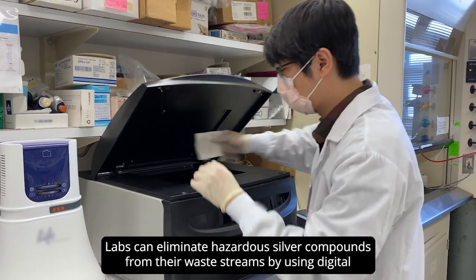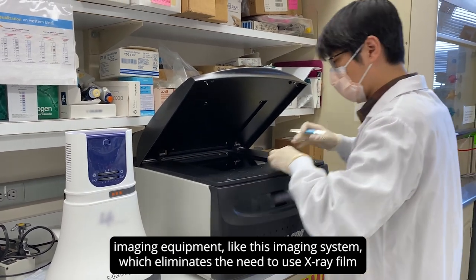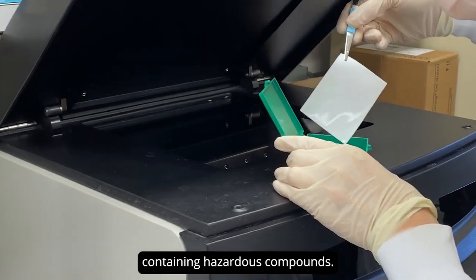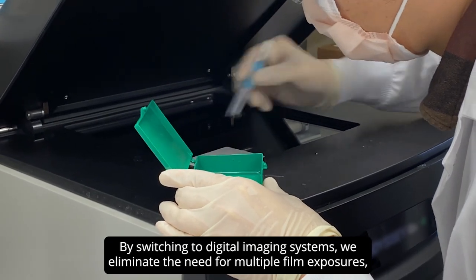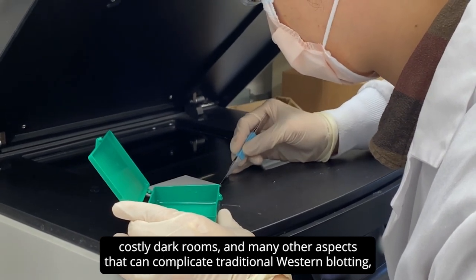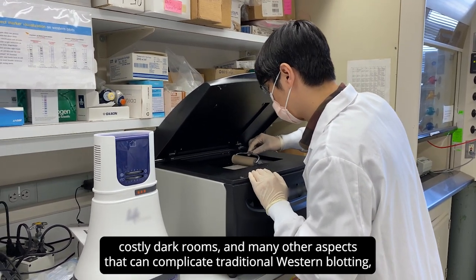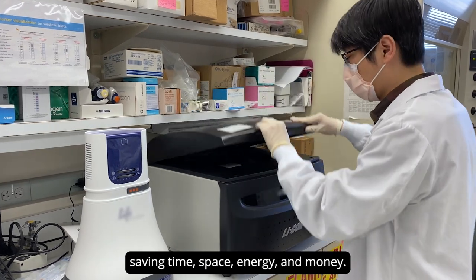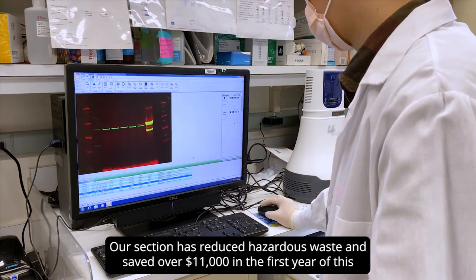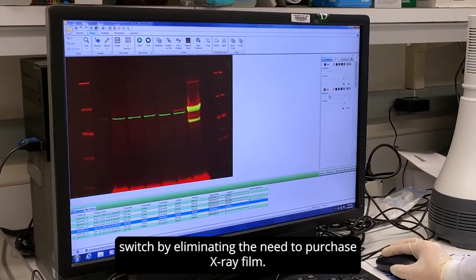Labs can eliminate hazardous silver compounds from their waste stream by using digital imaging equipment like this imaging system, which eliminates the need to use x-ray film containing hazardous compounds. By switching to digital imaging systems, we eliminate the need for multiple film exposures, costly dark rooms, and many other aspects that can complicate traditional Western blotting, saving time, space, energy, and money. Our section has reduced hazardous waste and saved over $11,000 in the first year of this switch by eliminating the need to purchase x-ray film.